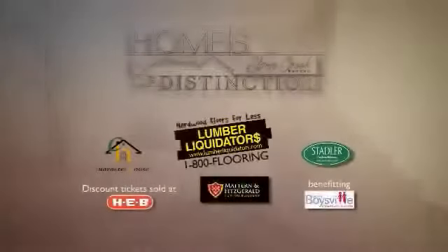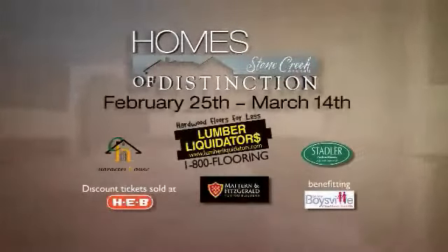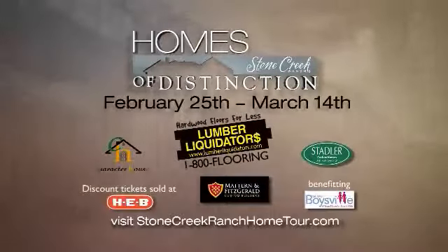Visit our uniquely green homes at the Homes of Distinction event at Stone Creek Ranch, February 25th through March 14th. Proceeds benefit Boysville, Texas. For more information, visit StoneCreekRanchHomeTour.com.